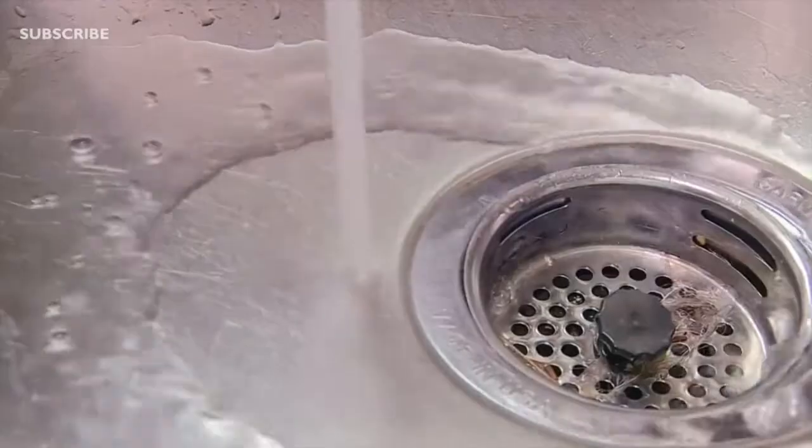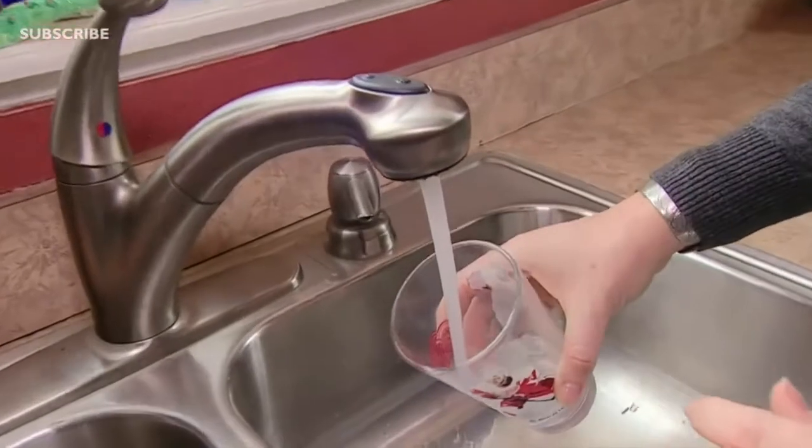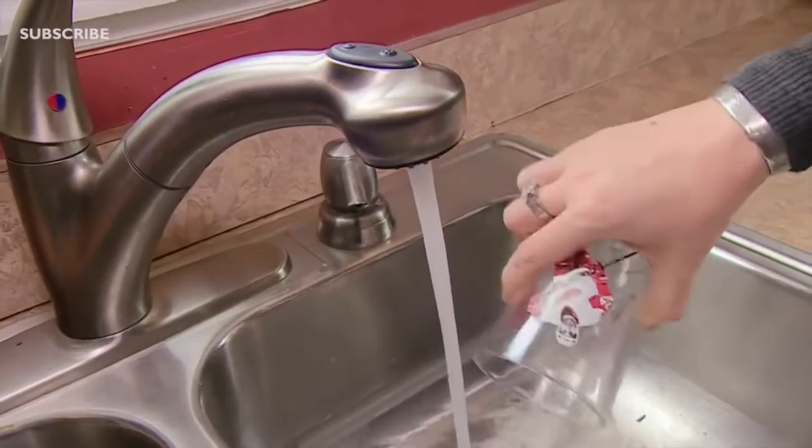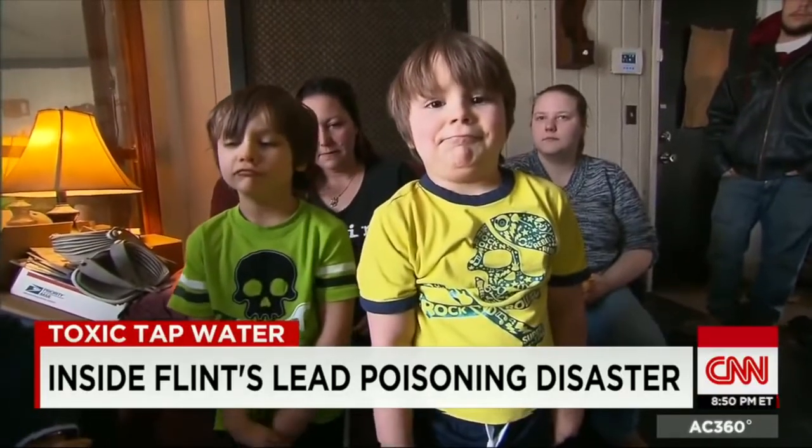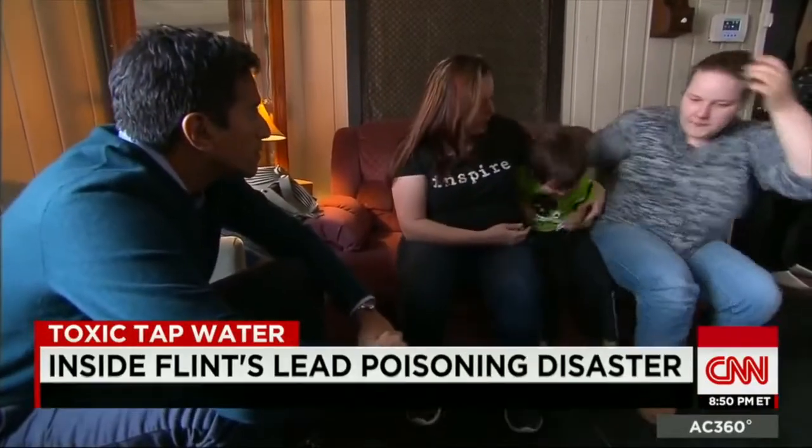It wasn't until early 2015, almost a year after the initial reports of contaminated water, that the city was compelled by Leanne Walters, a Flint resident and mother of four, to test the water for lead after her children broke out in rashes. The test would reveal dangerously high levels of lead in Flint's tap water. But how was Flint's water contaminated with lead in the first place?